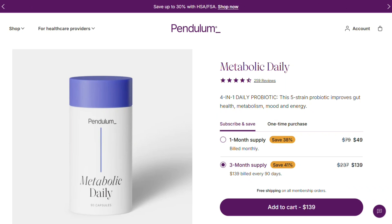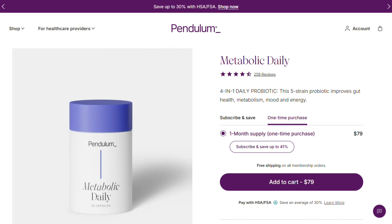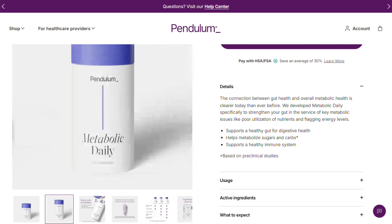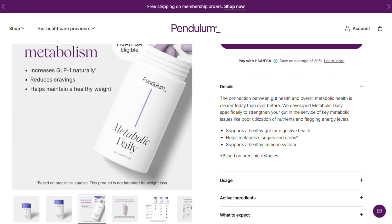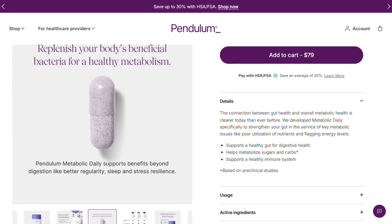So Pendulum Metabolic Daily. Everyone's talking about this probiotic that supposedly transforms your gut into some kind of metabolic machine. And honestly, I went down a rabbit hole with this one because when Halle Berry's name gets thrown around, I pay attention.